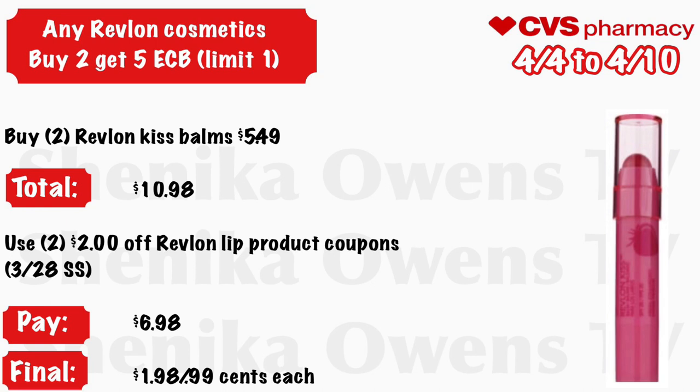Any Revlon cosmetic — buy two, get a $5 ECB. Grab two Revlon Kiss Bombs at $5.49 — your total is $10.98. Use two Revlon lip product coupons from the 3/28 Smart Source — they do not exclude the Kiss Bombs. You'll pay $6.98 but get back $5, making the final cost $1.98 for both or $0.99 each.